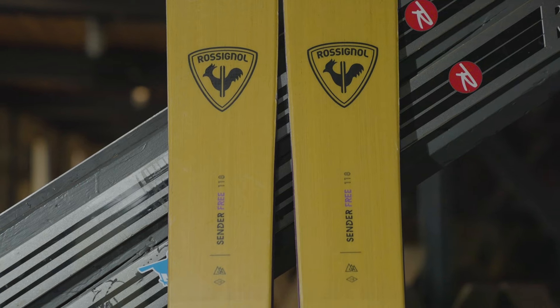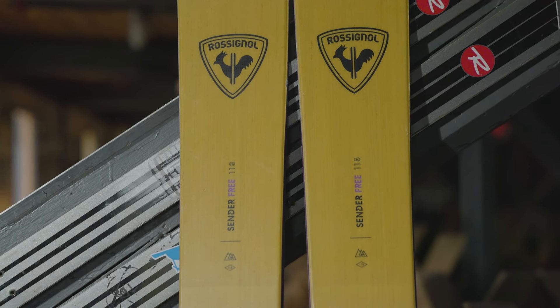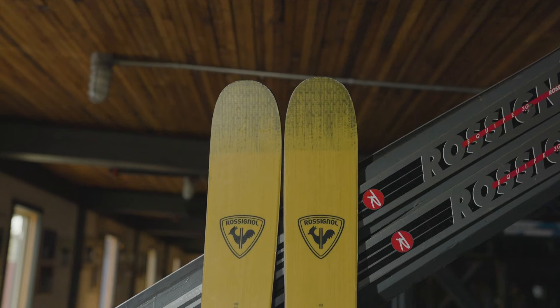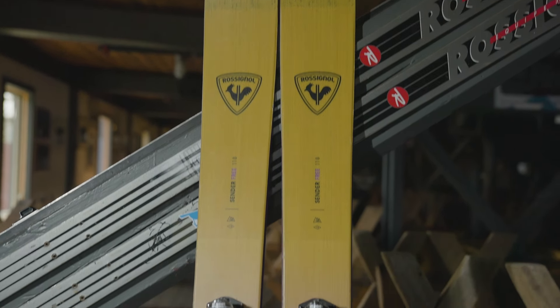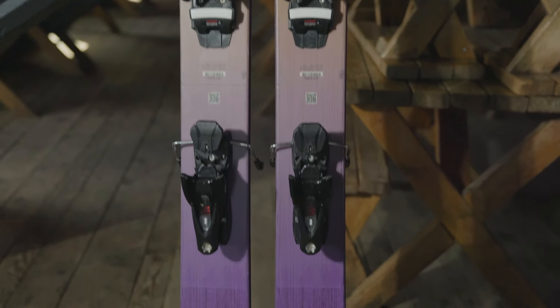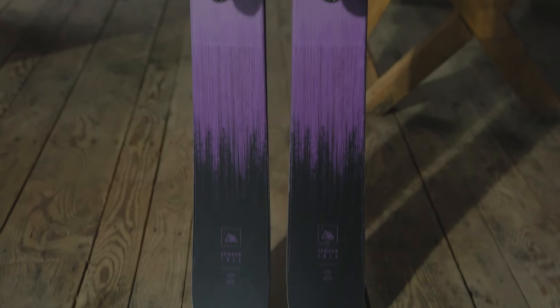With rectangular sidewall construction and a race-bred wood core combined with carbon fiber and Kevlar layers that enhance stability and strength, the Cinder Free 118 provides the power, precision, and control to charge in all types of conditions. So click in for an all-systems-go ride that's loaded with energy and be ready to get creative.